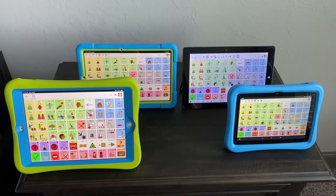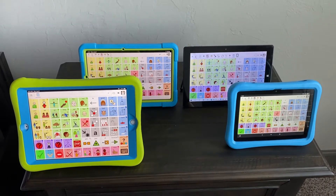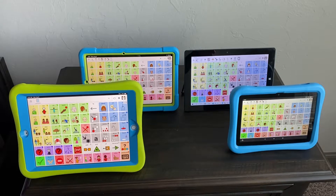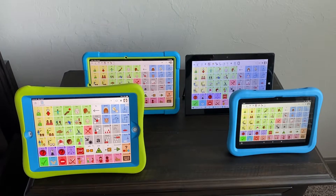Hi, this is Angela Maraud at Amazing Kids AAC Consulting. This video is going to show you a comparison of the voice loudness and quality across four different devices on different platforms.